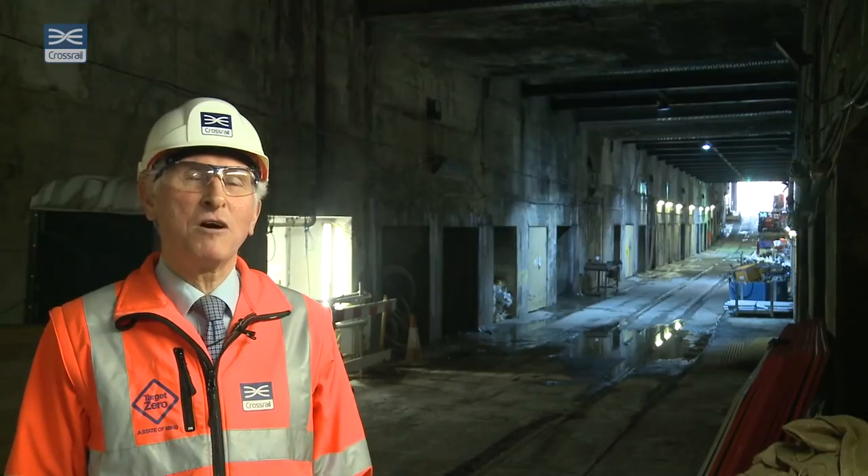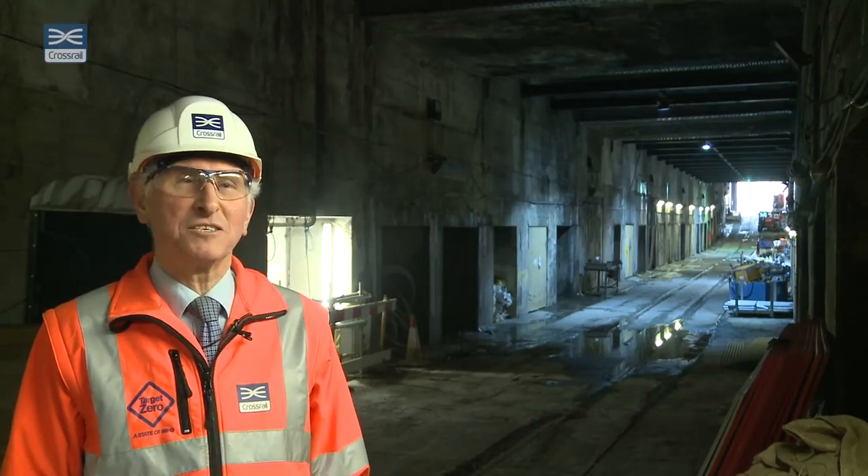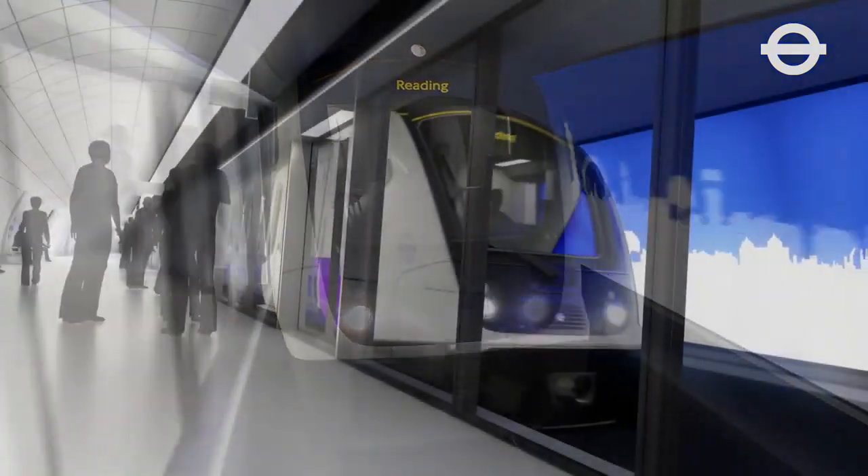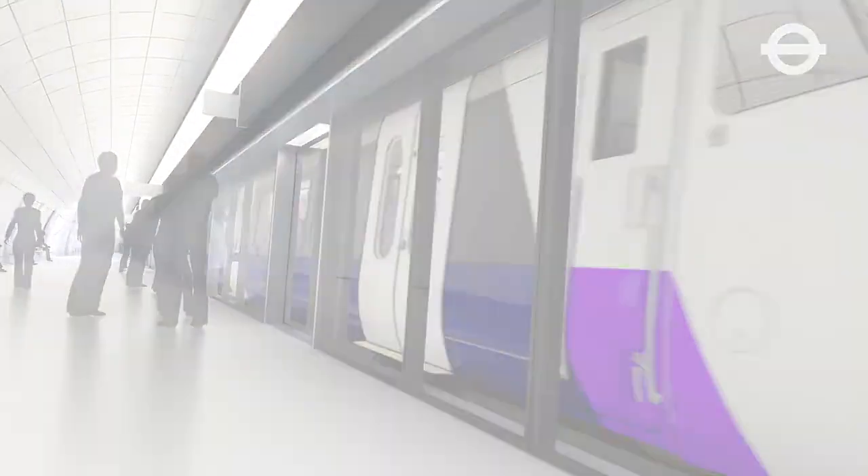Meanwhile, six stories below our feet, teams of engineers are working 24-7 to complete the fit-out of the Elizabeth Line tunnels, ready for opening at the end of the year.